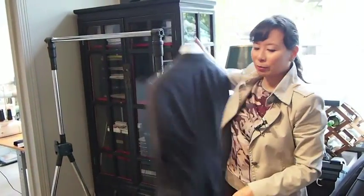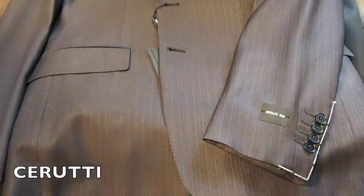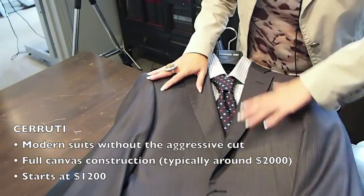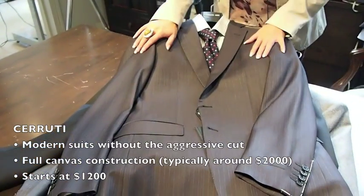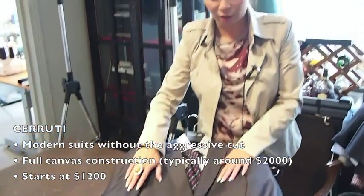The new suit line we have coming in for this season is Trudy. Trudy is for the business guy who wants modern but can't be too aggressive or too fashionable. Trudy is again great value — it's a full canvas construction. Usually for full canvas you're paying about $2,000, but our Trudy suits are $1,200 to $1,300. Great finishing and great details.